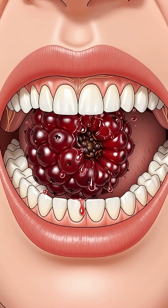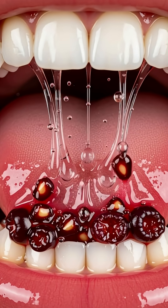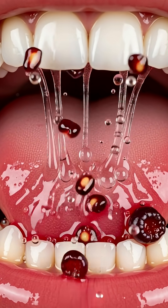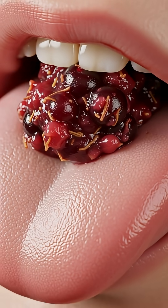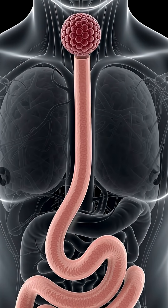When you take your first bite of a juicy loganberry, your saliva immediately releases enzymes like amylase that begin breaking down its natural sugars, acids, and soft red-purple flesh, turning it into a smooth, flavorful mash.